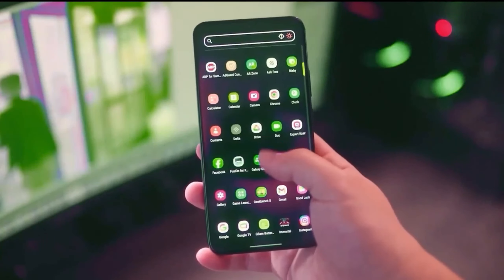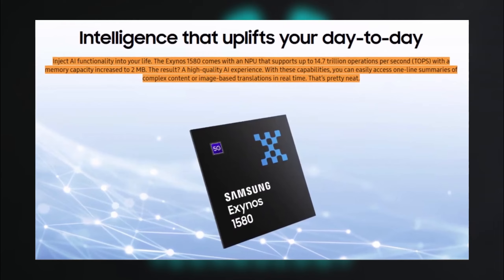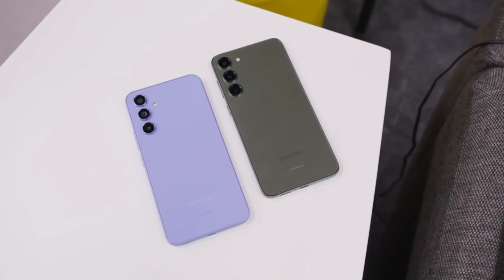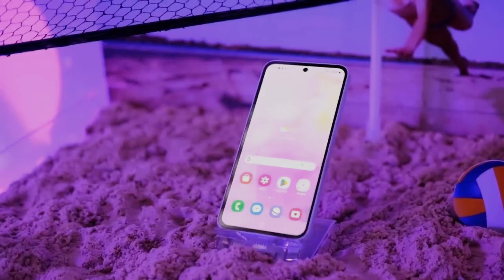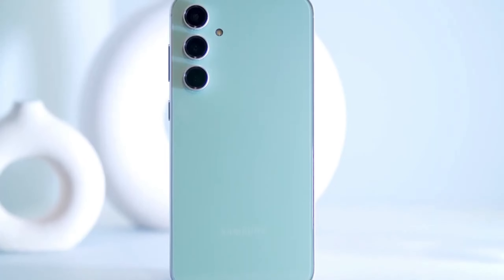AI advancements for smarter features. Samsung has packed the Exynos 1580's NPU with 14.7 TOPS, making it powerful enough for real-time AI tasks, from instant translations to complex image processing. With 2MB of memory, this NPU enhances Galaxy AI features on the A-series, bringing a flagship-level experience to mid-range devices.